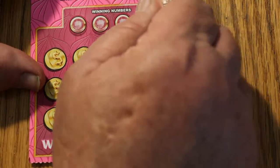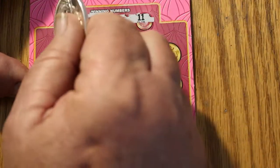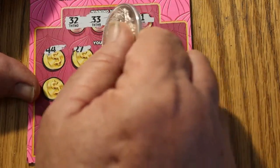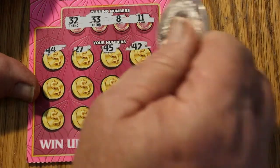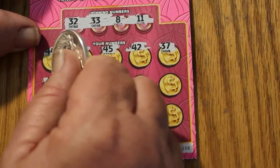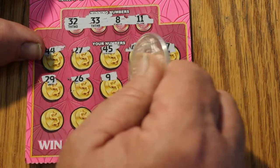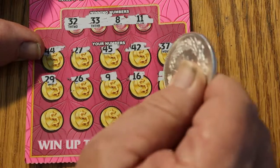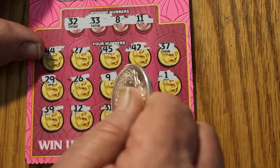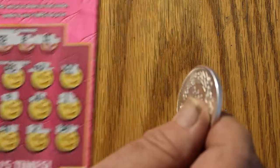Ticket 58. 32, 33, 8, and 11. 44. 27. 45. 42. 37. 29. 29. 9. 16. 1. 39. 39. 12. 31. 31. Number 2. And 34. Nothing there.